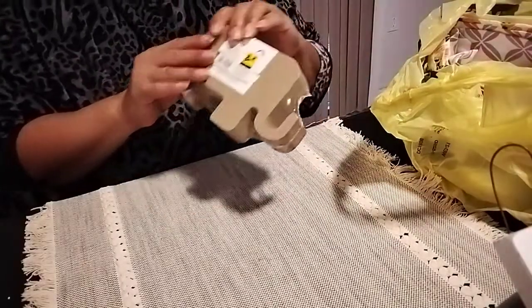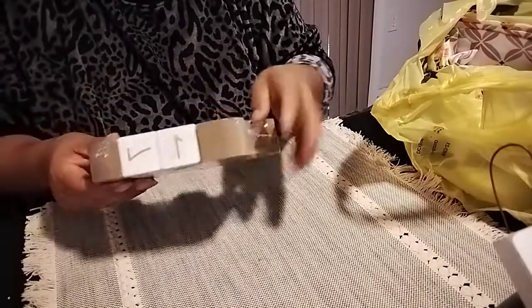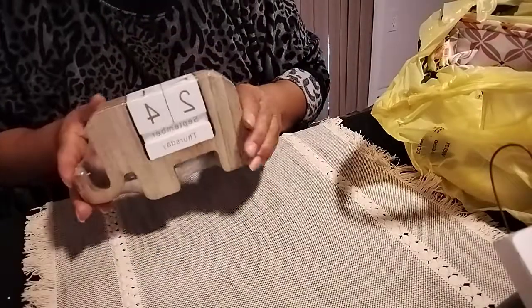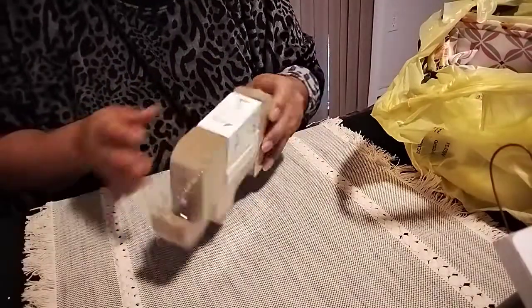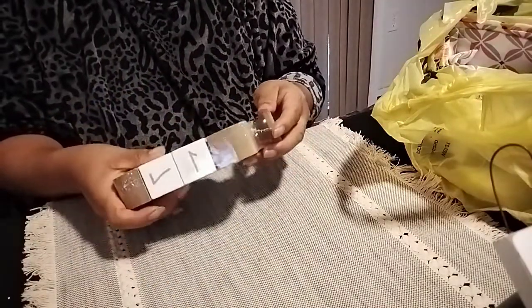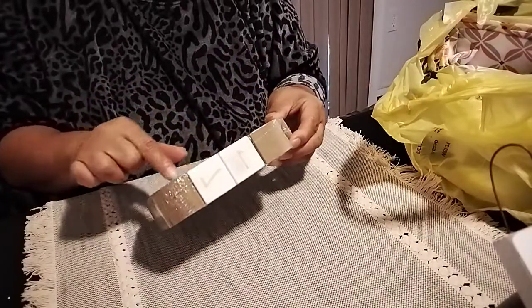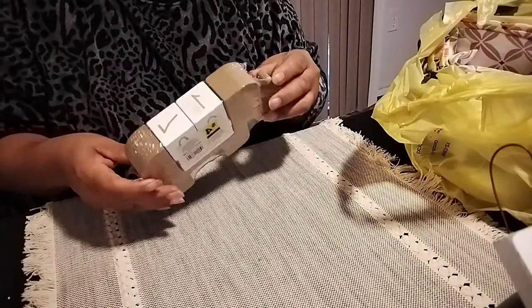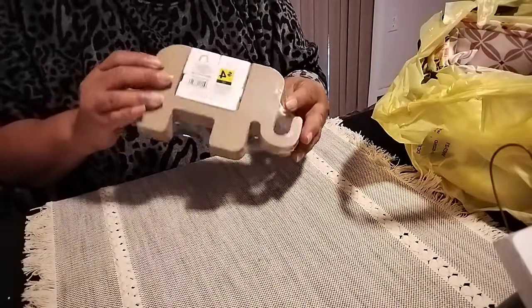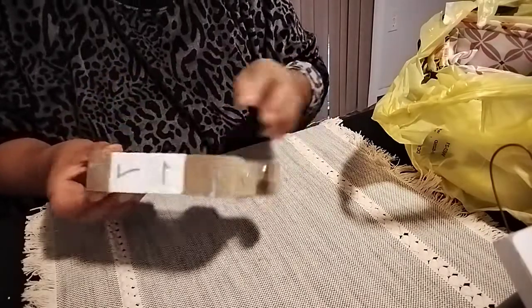Then I grabbed this one here - green dot, four dollars, and I paid two dollars. It's the elephant calendar. I want to put it in my craft room since it has these cute blocks. Can't wait to open it and see what it's like.